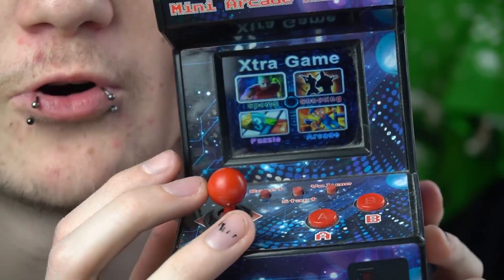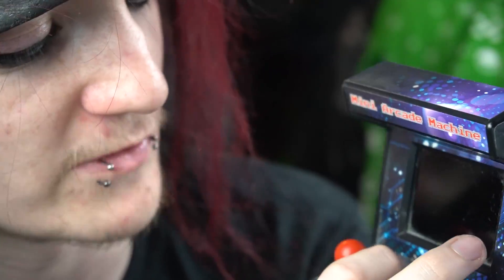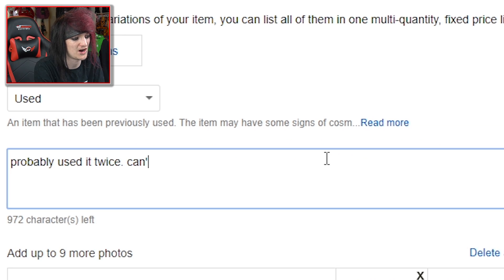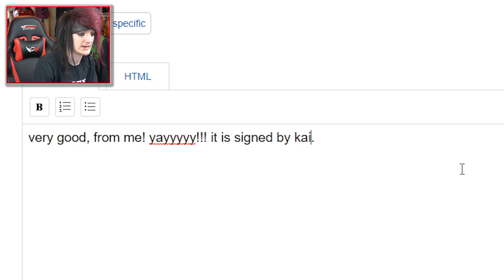It's got a bunch of games — sports, shooting, arcade and puzzle. It's got an A and B button, a little joystick, volume, and a reset button. Battery's not included. I'm going to play it for a second because I need to take some pictures. Arcade machine toy — condition, probably used it twice, can't remember, don't really care. I'm going to sign it. It's signed by Kai Ross Best.